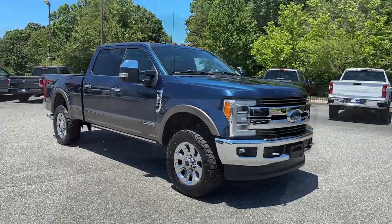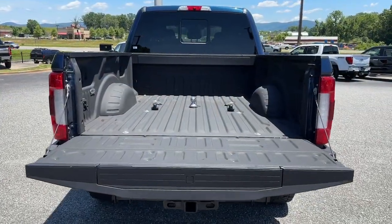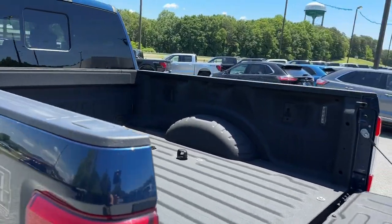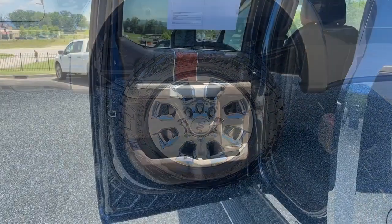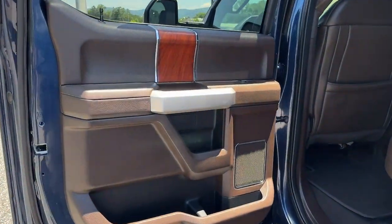Heated steering wheel, Apple CarPlay and/or Android Auto, navigation system, moonroof, heated driver's seat, keyless entry, heated rear seat, cooled front seat, power passenger seat.